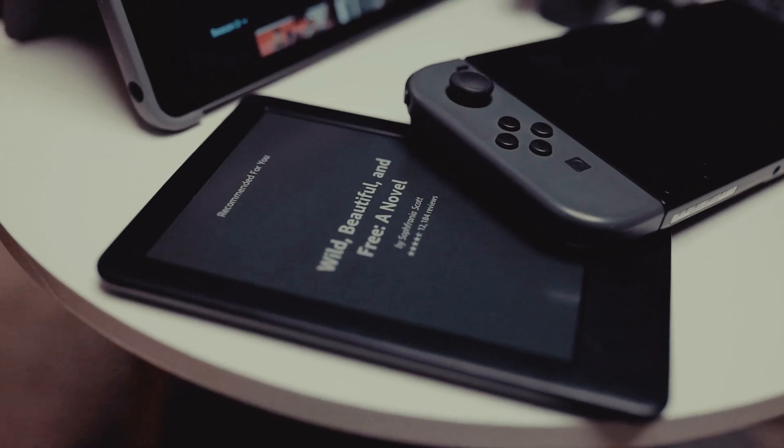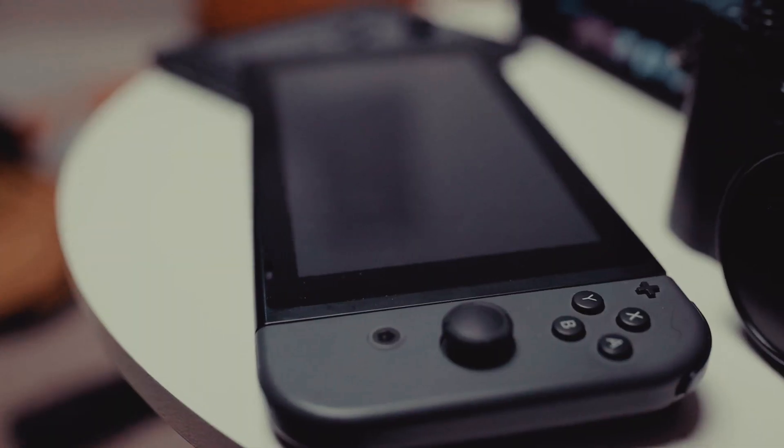Another tip for the postpartum stay is to bring stuff to entertain yourself and your wife. You're going to be there for a couple of days and it can get a little boring. So bring a book or your iPad, load a few shows — most rooms have TVs where you can plug a Fire Stick or an HDMI cable in. My wife and I just shared her hospital bed and watched a cooking show on Netflix to relax.